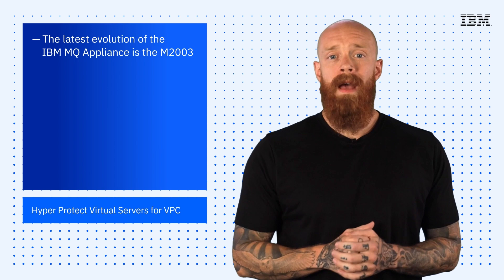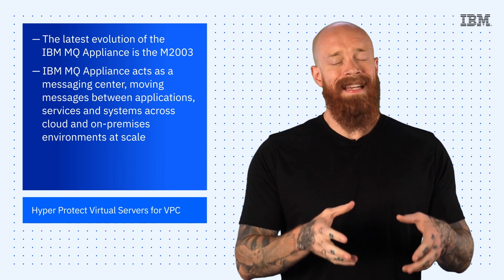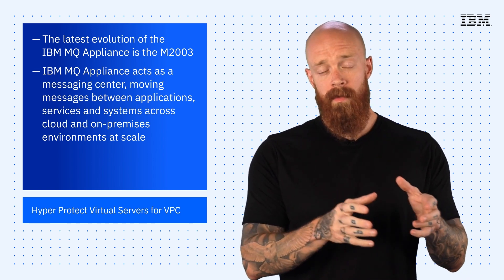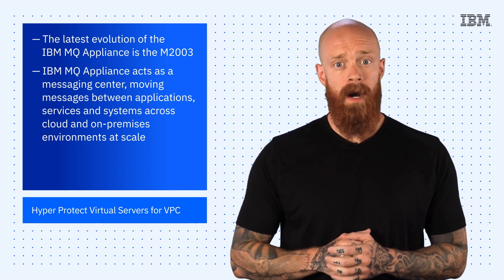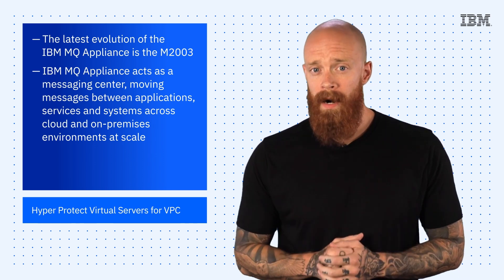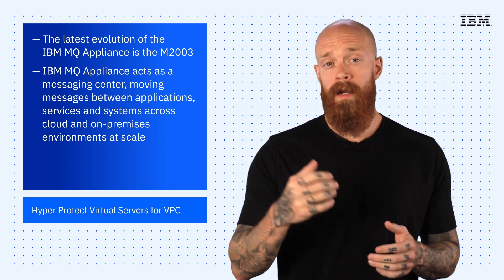Next up, we've got the latest evolution of the IBM MQ Appliance, the M2003. IBM MQ Appliance acts as a messaging center, moving messages between applications, services, and systems across cloud and on-premises environments. IBM MQ solutions are used by thousands of enterprises worldwide to protect their data and deliver it to the right place at the right time. The M2003 brings together next-generation hardware and IBM MQ firmware, packed with the latest updates to provide a more powerful appliance than its predecessor.